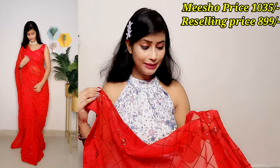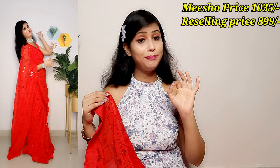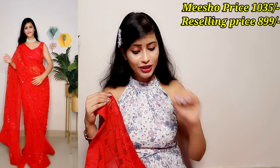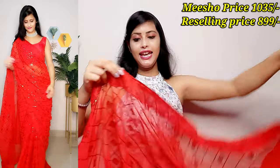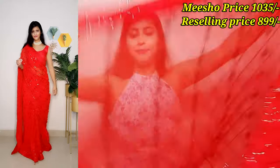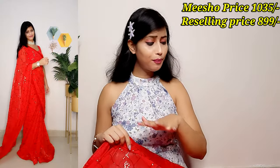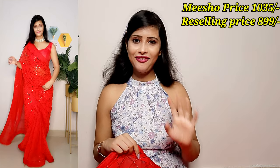This is a full sequined sari with sequin work done beautifully throughout. The quality is very good — gorgeous fabric and the sequin quality is excellent. After wearing this sari you will get a full, complete look. For the price, it is very worth it. There is so much sari for the price — definitely grab it.